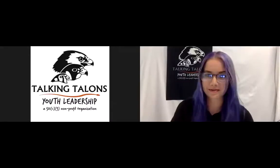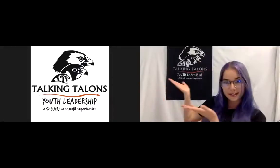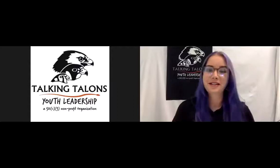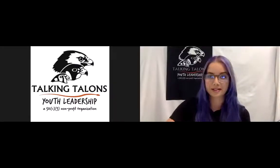Hello, everyone, and welcome. My name is Alicia Kallenbach, and I work for Talking Talons Youth Leadership, and we are very excited to be here today to share this information with you.